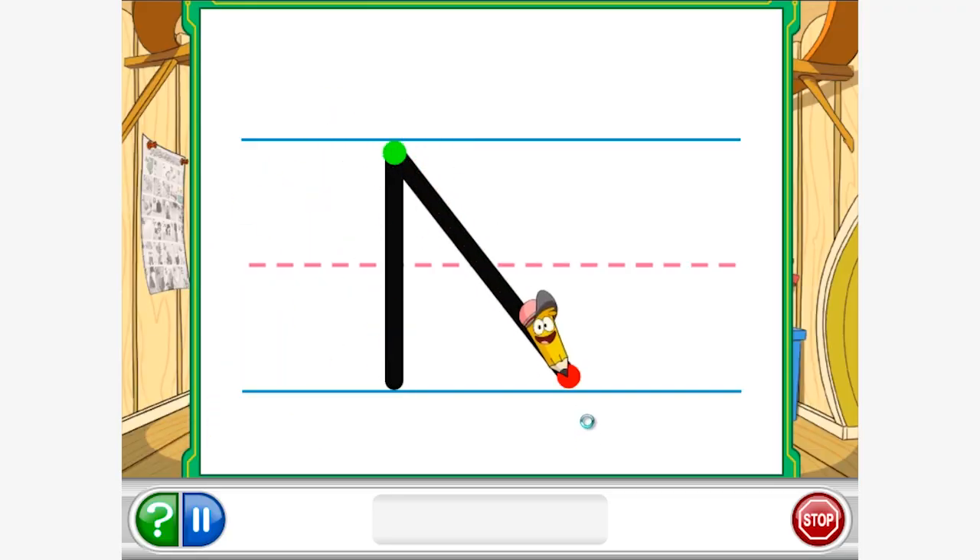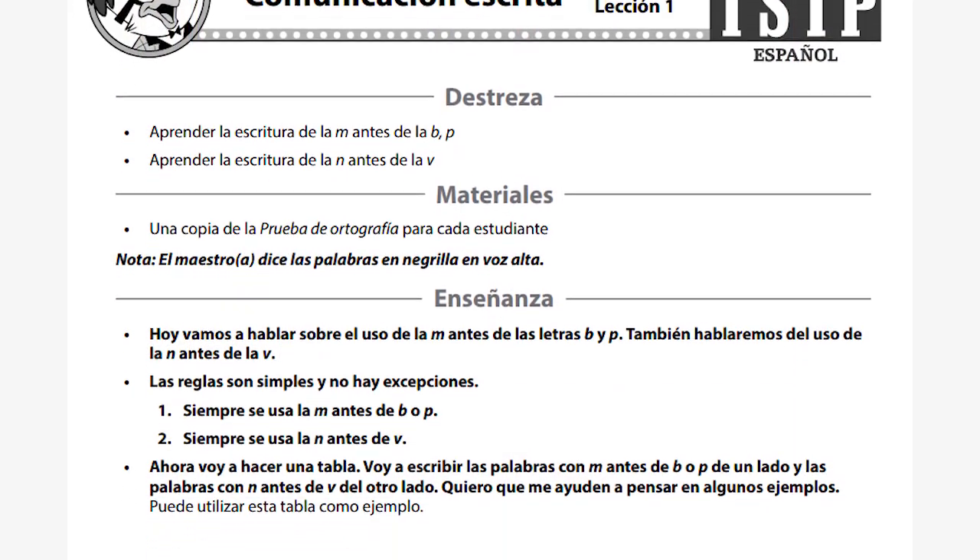All of our lessons are research-based. We use Fountain of San Pinel to develop a lot of our lessons. We use Madeline Hunter Steps to Build an Effective Lesson.